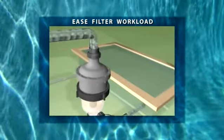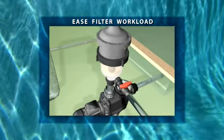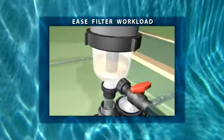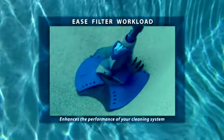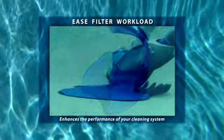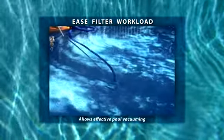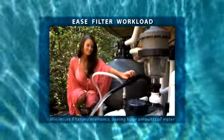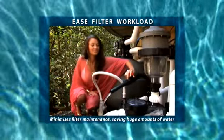As the Multi Cyclone intercepts more and more dirt, the flow rate remains unchanged. This will considerably extend the life of your existing filter. The Multi Cyclone improves pool water circulation, enhances the performance of the automatic pool cleaner and in-floor cleaning system, allows effective pool vacuuming without burdening the pool filter, and most importantly minimises filter maintenance, saving huge amounts of water.